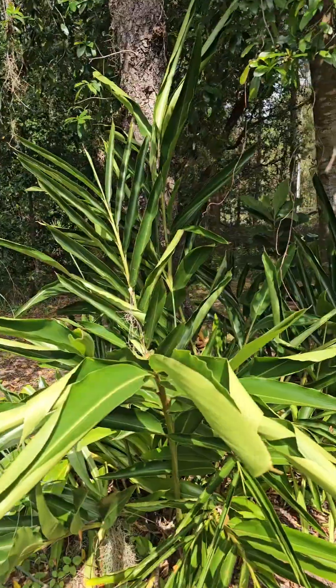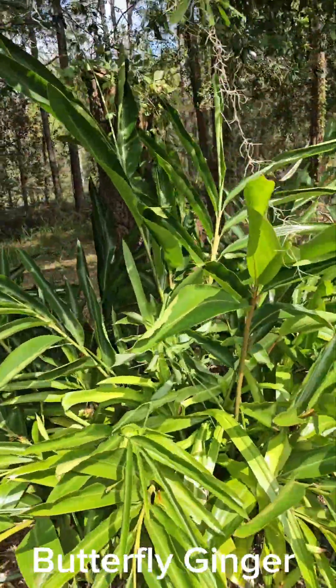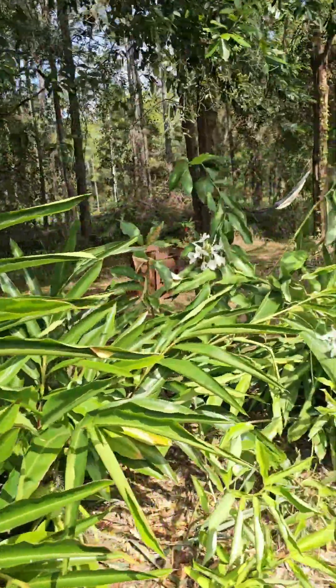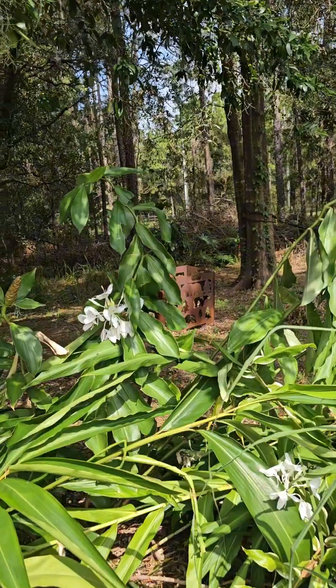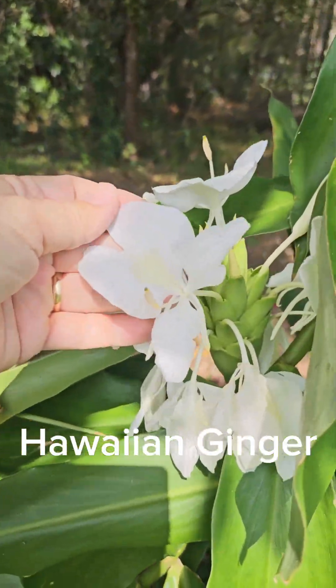I don't really know exactly what kind. Someone called this a butterfly ginger. It hasn't bloomed much — I think there was a pink bloom on it. And then I call this one the Hawaiian ginger because it was like the ginger we had in Hawaii.